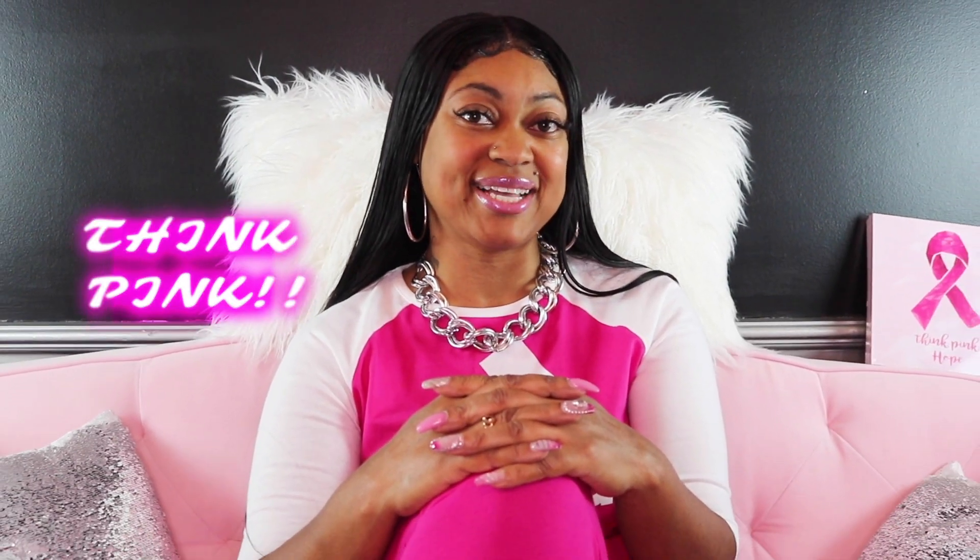Thank you for watching. I hope you enjoyed today's episode, found it helpful, and that it saved you money and time — because that's what I aim to do. Please feel free to leave comments and let me know if there's a particular store or item you'd like me to review, and I'll be glad to have it right here in the Pink Room. Until next time, thank you.